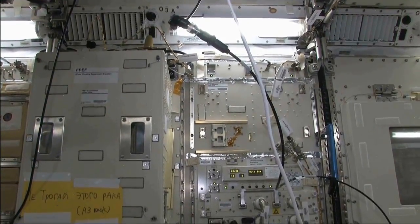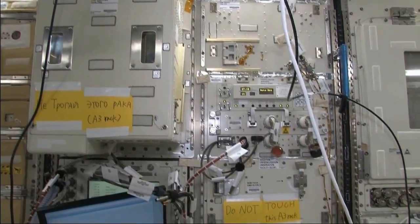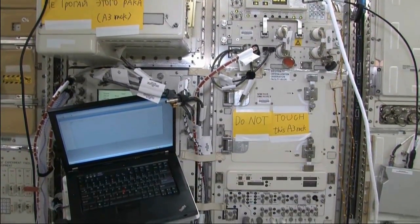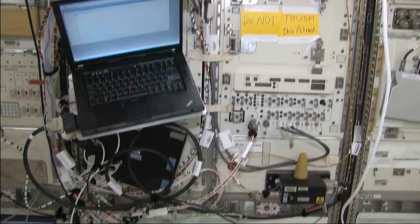This rack, at the moment, is being used for a protein crystal growth experiment, which could lead to advancements in medicine, and was recently used for a fluids experiment with numerous applications, including improved silicon chip manufacturing, higher quality materials, improved medical diagnostics, and advancements in micro and nanotechnology.